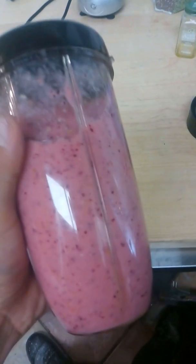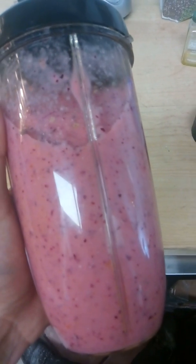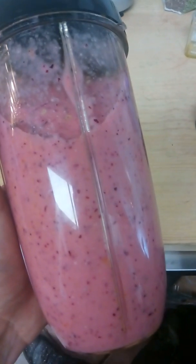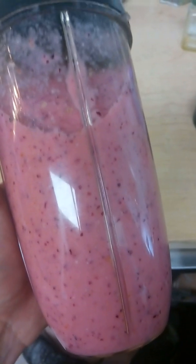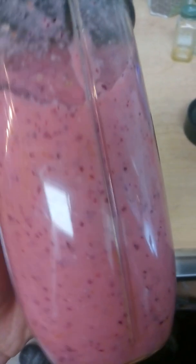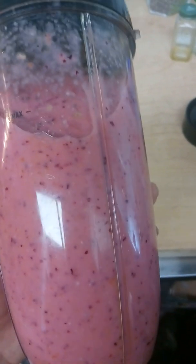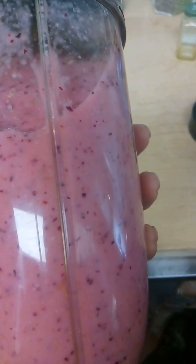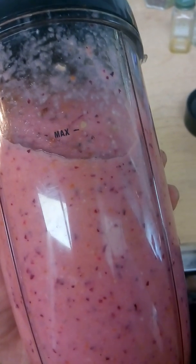So right here in my smoothie, this time I put onion, garlic, tomato, bananas, cranberries, coconut water, olive oil, MCT which is a type of fat, a mix of flaxseed, chia seed, and hemp seed, and some almonds. And that's what I got in here.